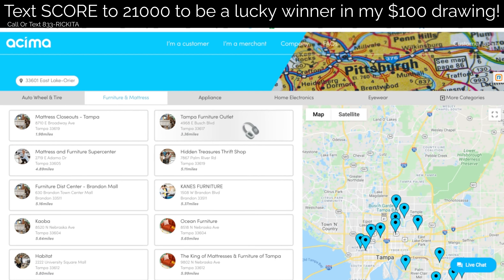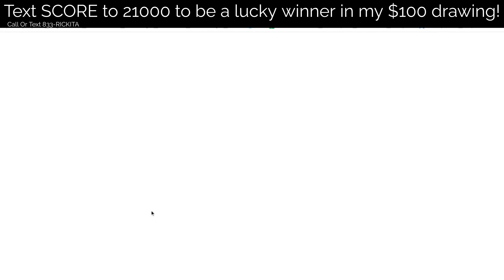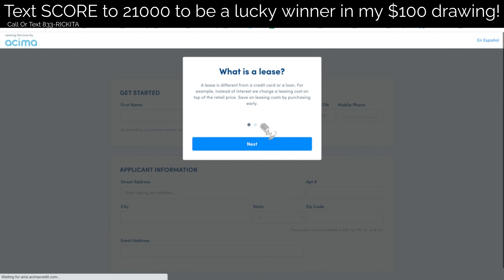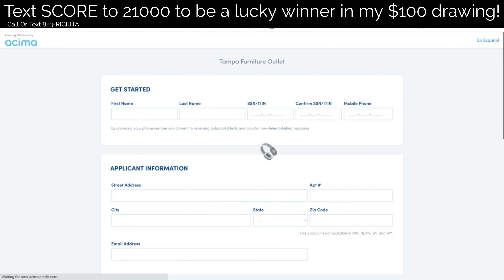Let's click on the store that you want to go to — say it's going to be the Tampa Furniture Outlet. Let's click there, then click on 'Apply for SEMA.' These items you're actually leasing until you can completely pay them off. As soon as you pay off your bill with them, you actually own the items. So let's click on 'Start the Application.'